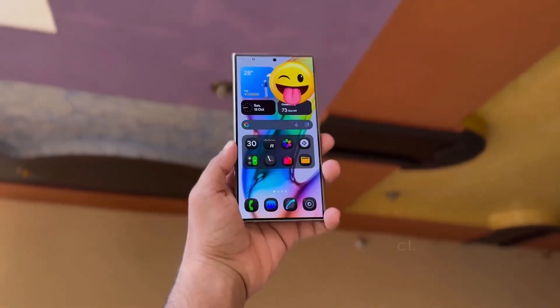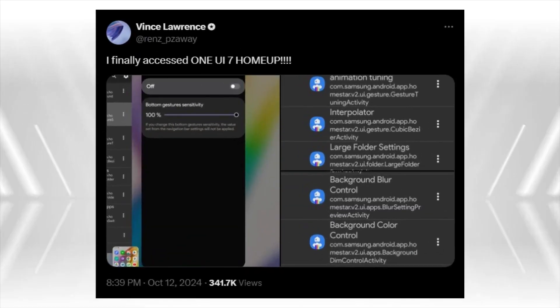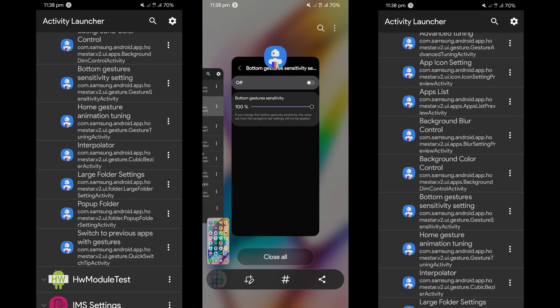Samsung has rolled out version 16.0 of its HomeUp app, now with support for One UI 7, thanks to an early look provided by tipster Vince Lawrence. This update brings several exciting features designed to improve the user experience for Galaxy device owners. Key features include One UI 7 and Samsung HomeUp home gestures animation tuning.